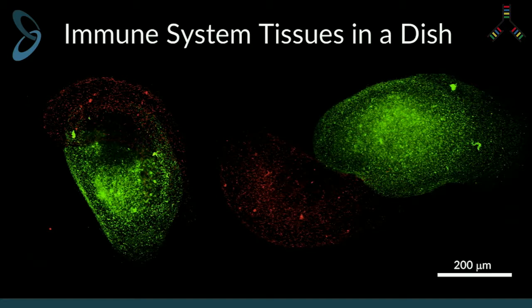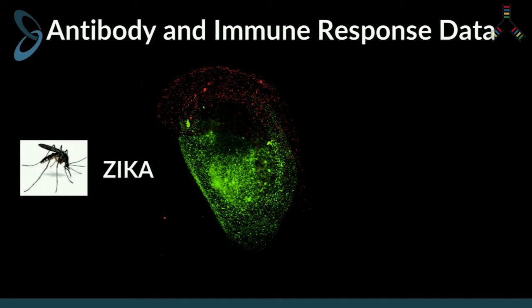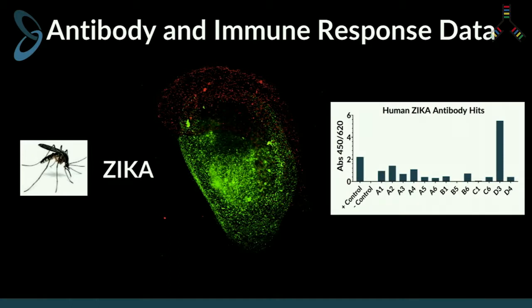Do the cells survive in this matrix that we're creating? To test that, we took immune cells, got them from a single blood donation, grew them up, differentiated them, and then printed them into immune structures. We then challenged these immune cells to Zika virus, much the same way you would give a human a vaccine. Within a matter of weeks, we had several human antibody hits that were reactive to the Zika virus.